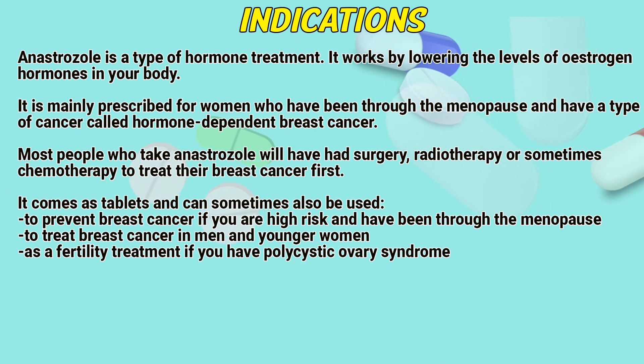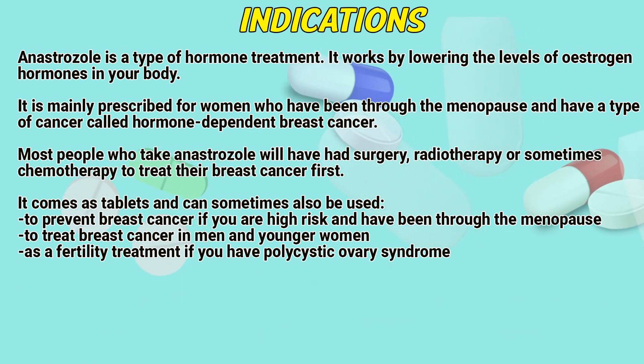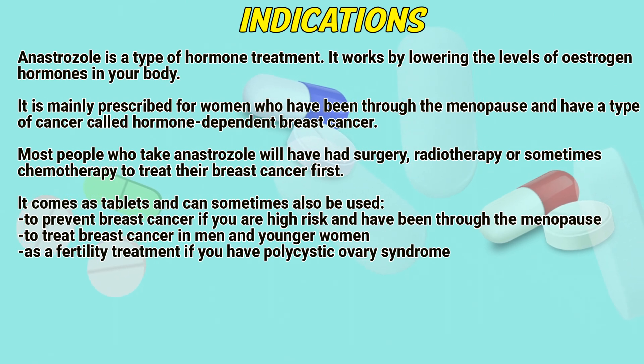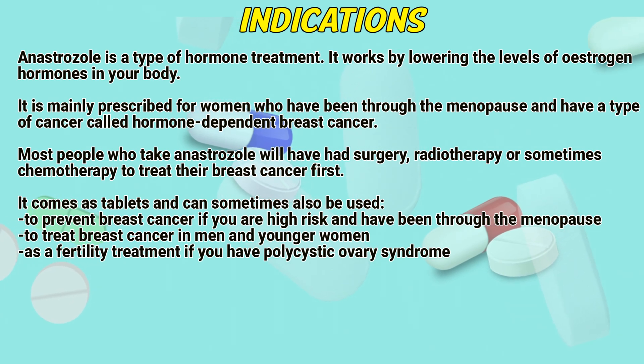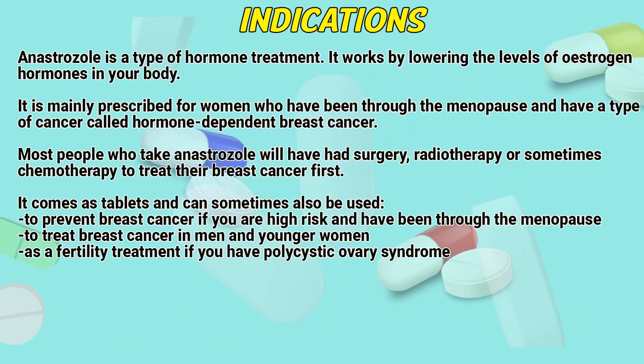Indications: Anastrozole is a type of hormone treatment. It works by lowering the levels of estrogen hormones in your body. It is mainly prescribed for women who have been through the menopause and have a type of cancer called hormone-dependent breast cancer. Most people who take anastrozole will have had surgery, radiotherapy, or sometimes chemotherapy to treat their breast cancer first.